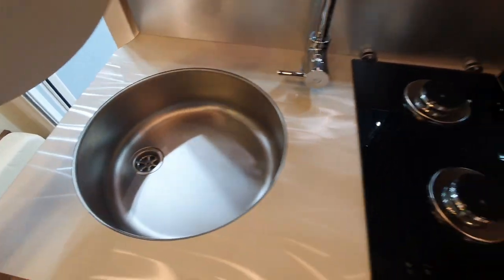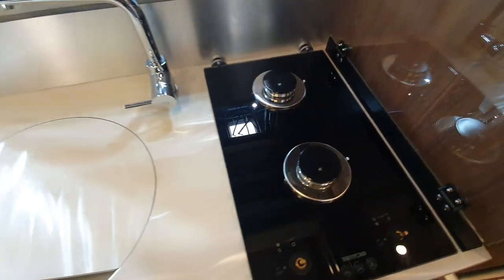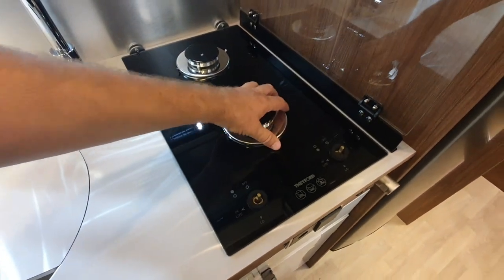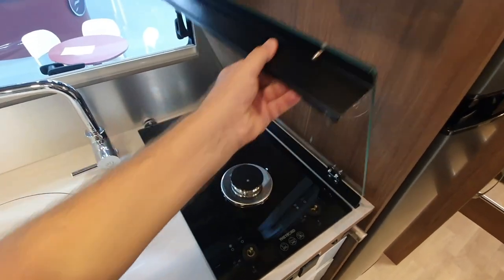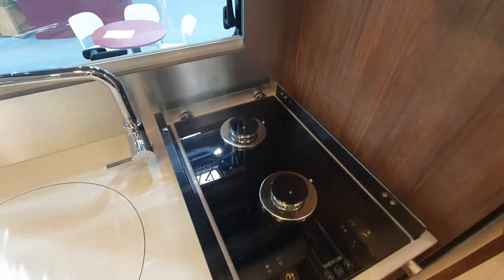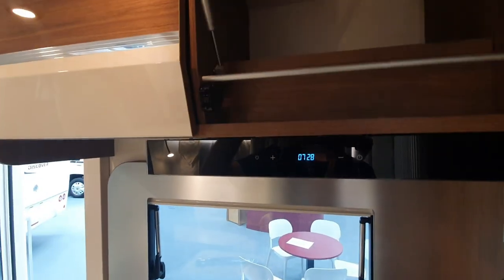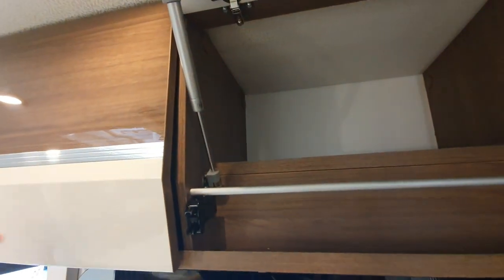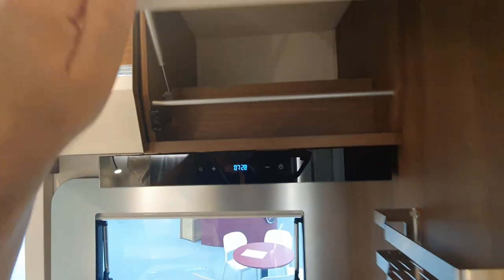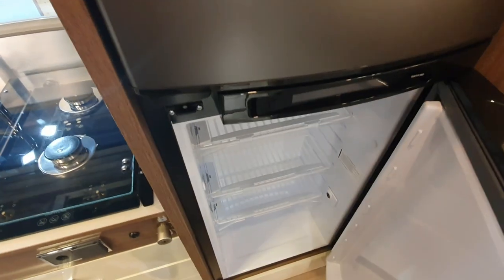Very large sink and two burners, as is the fashion for 2022. The knobs have been removed from this part of the hob for protection, because they have been known to be removed by people visiting the event. So people doing the exhibition now remove them themselves. And there's a really nice, very deep storage area, and what kitchen would be complete without a fridge.